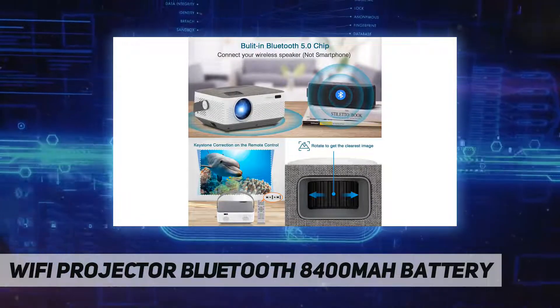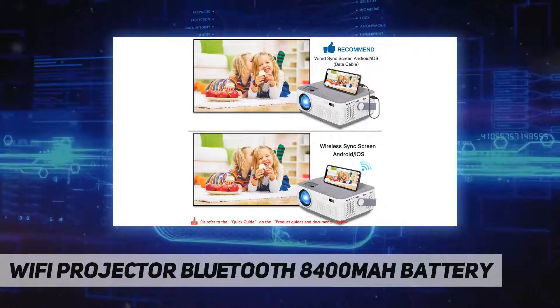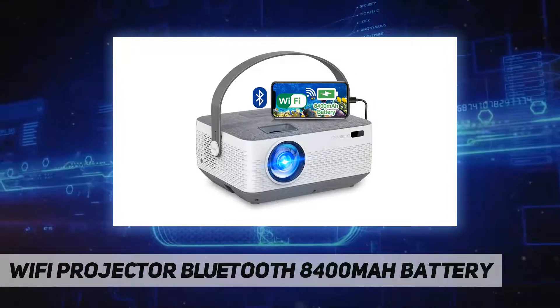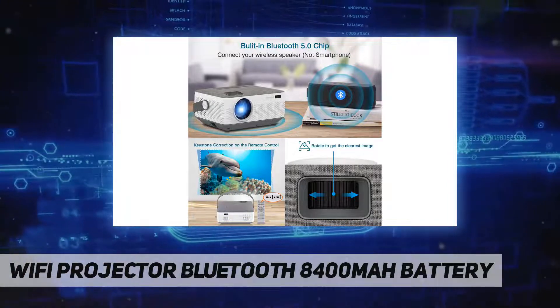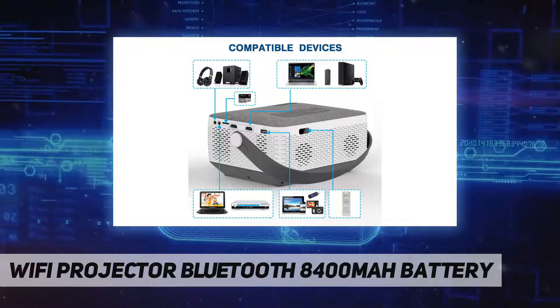The Fonger F601 video projector is a great gift idea for Christmas. It has AVI, audio, micro SD, HDMI (x2), and USB ports, and is compatible with smartphones, TV adapters, Chromebooks, tablets, Blu-ray and DVD players, and other devices. Fonger provides a three-month guarantee for returns and a three-year free warranty.